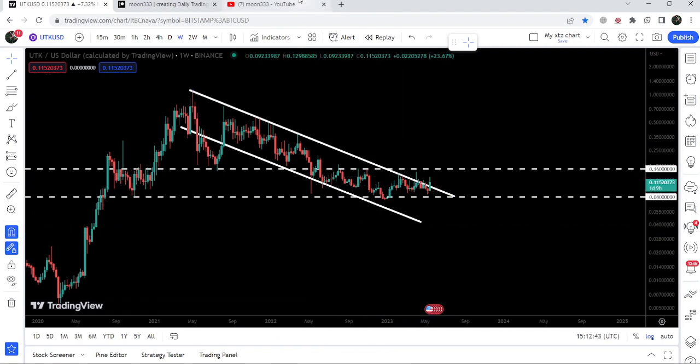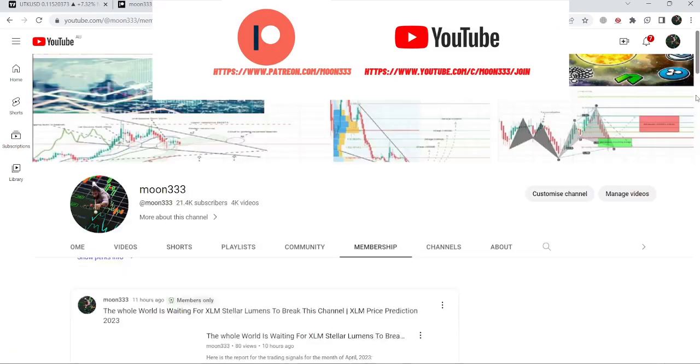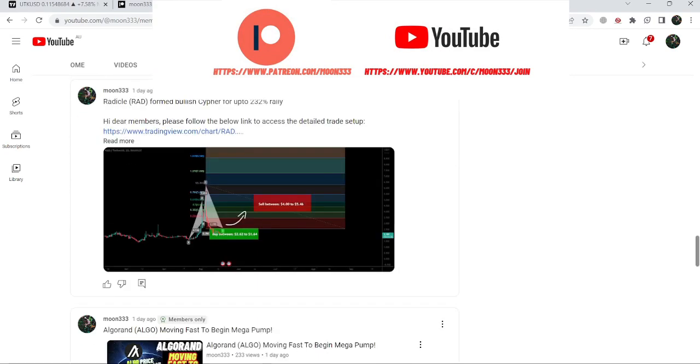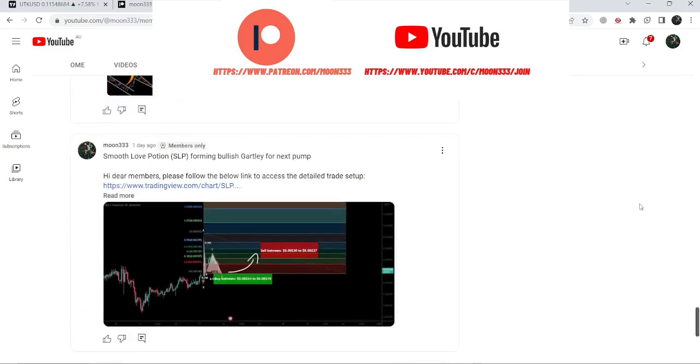Before starting this analysis, if you are not subscribed to my channel then do subscribe. For more trading signals you can also join me and support me as a YouTube member or as a Patreon member, because here I'm sharing different trading signals for you. You can find the link to join me in the video's description. Let's start the analysis.